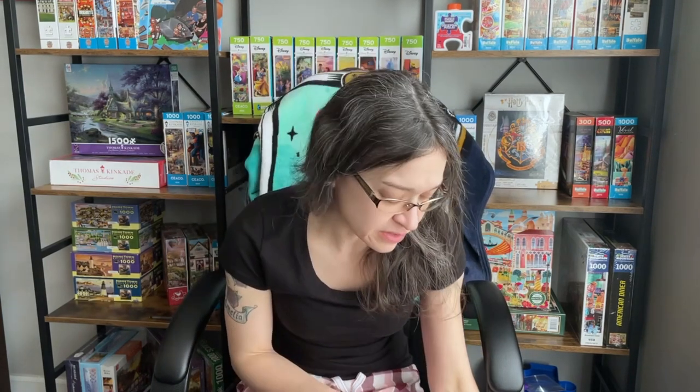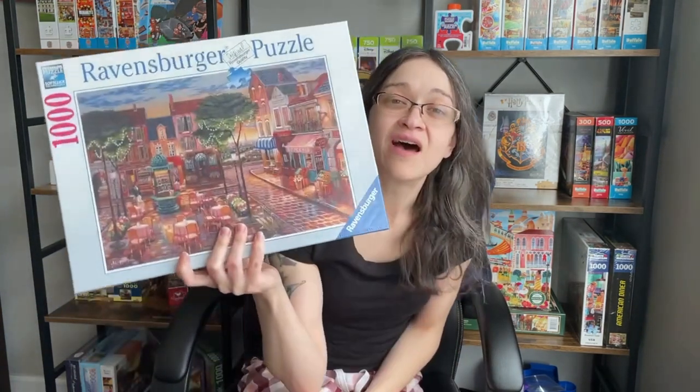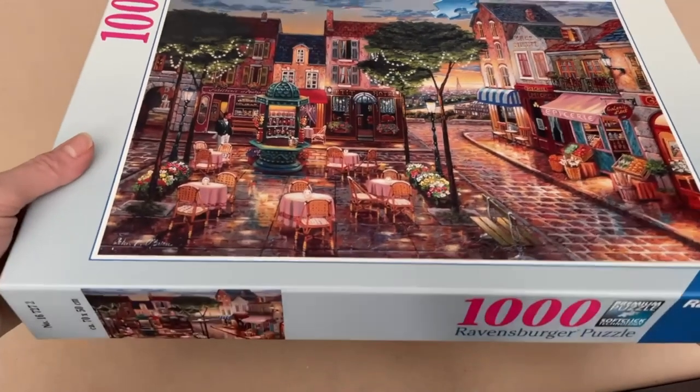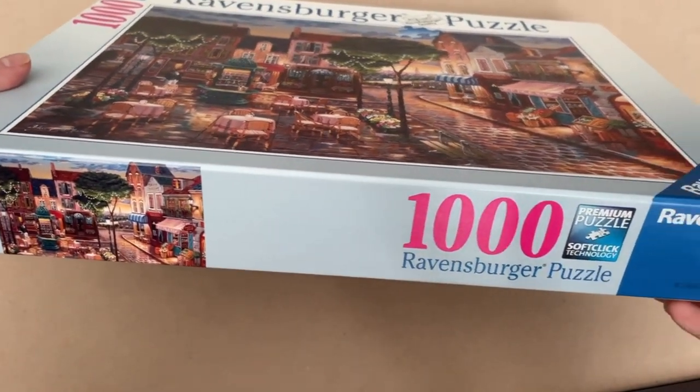I've actually collected a number of sets over the last few months and most of them are actually from the Disney Villainous Collection. Recently I have been really itching for a Disney puzzle, but I figured it's been kind of a rough week and I think I need to take a little trip somewhere. So our puzzle today is called Paris Impressions. It is 1,000 pieces and it is 27 by 20 inches when it's completed.